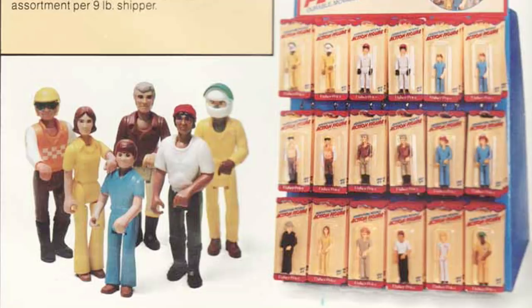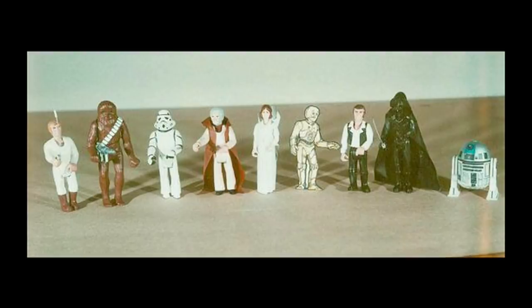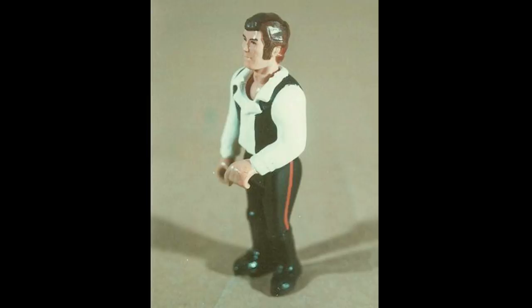Now I know people will quote the Netflix show The Toys That Made Us, and say that Bernie Loomis simply held out his hand with his thumb and forefinger splayed and said, 'make Luke this big.' But the fact that he landed on the exact same scale as Fisher-Price Adventure People figures is far too coincidental for me. I believe that Kenner directly copied the Fisher-Price scale, and if further proof is required to substantiate this argument, then take a look at these early Star Wars action figure prototypes, many of which are remodelled Fisher-Price figures.